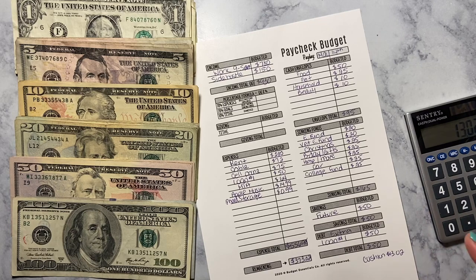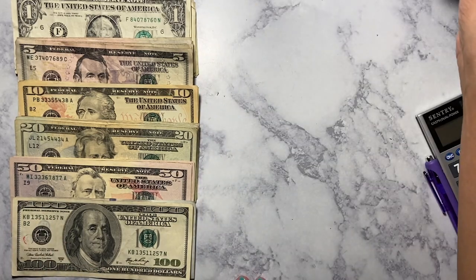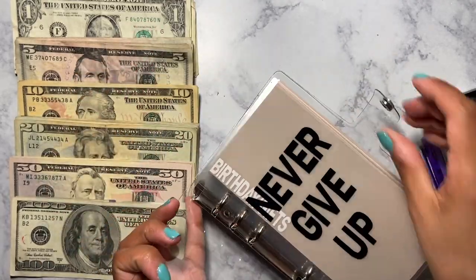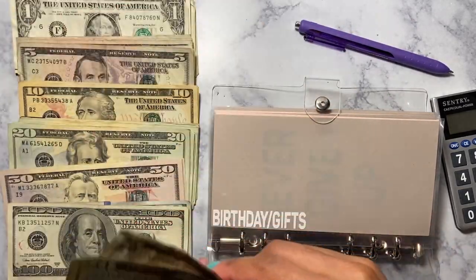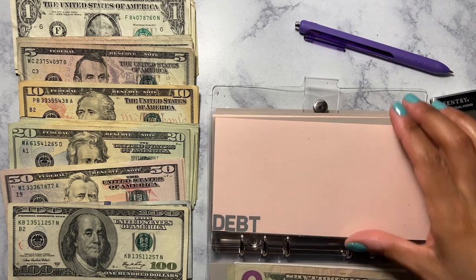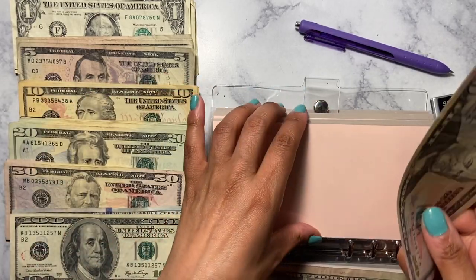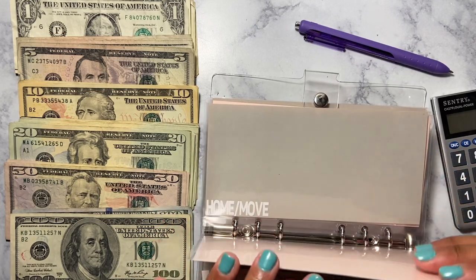Alright, let's get to the stuffing! Birthday and gifts are getting $25. And I'm going to take the $100 and put that toward loan number one — so two $50s going to loan number one. Electronics is not going to get anything this round.